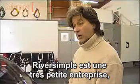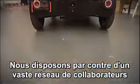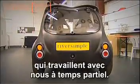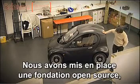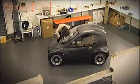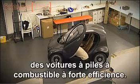Riversimple is a very small company — there are actually only six people working full time within the business, but we've got a huge network of collaborators who work part time with us. This is a technology demonstrator, and we have set up an open source foundation. We are going to open source all the technology to encourage as many people as possible to take these ideas and standards up and develop highly efficient fuel cell cars.